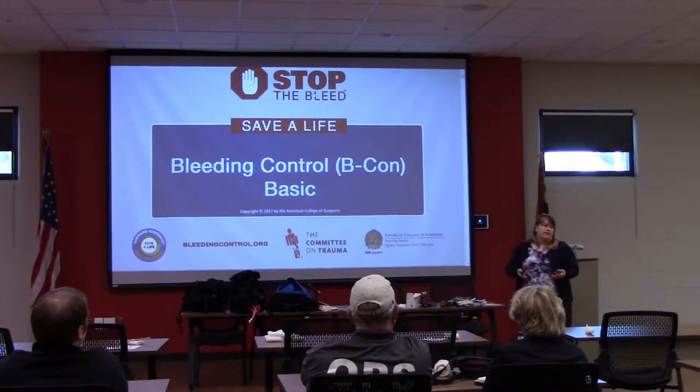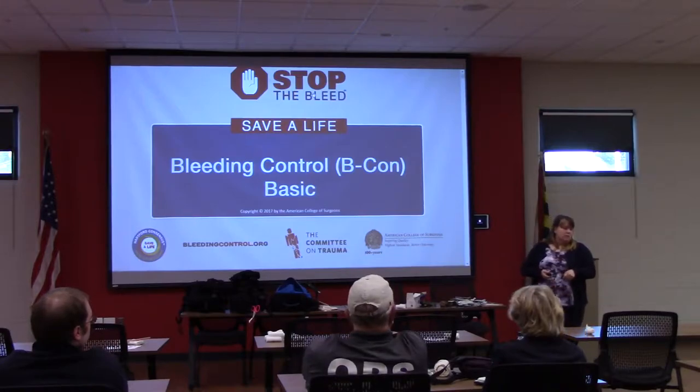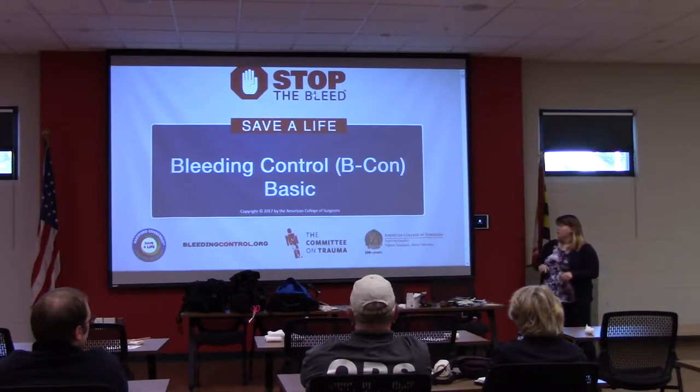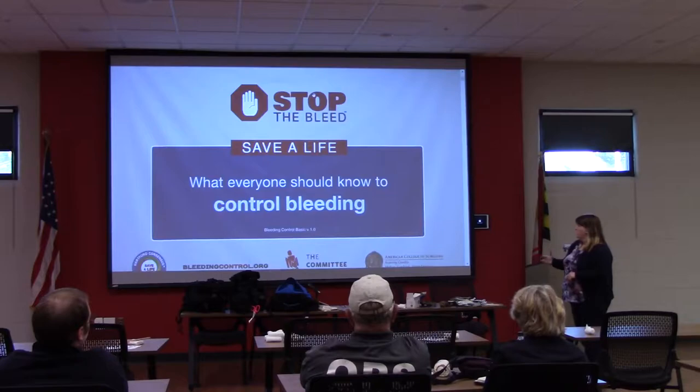The evidence base really goes back to what they've been amassing over the last decade and a half in Iraq and Afghanistan — the injuries seen there, survivability rates, and survival rates with different injuries. They've shown that a lot of deaths could have been prevented if the basics had been done first. They take that wartime evidence and make it applicable to civilians — for use in active shooter mass casualty situations, but also for basic household or industrial emergencies.